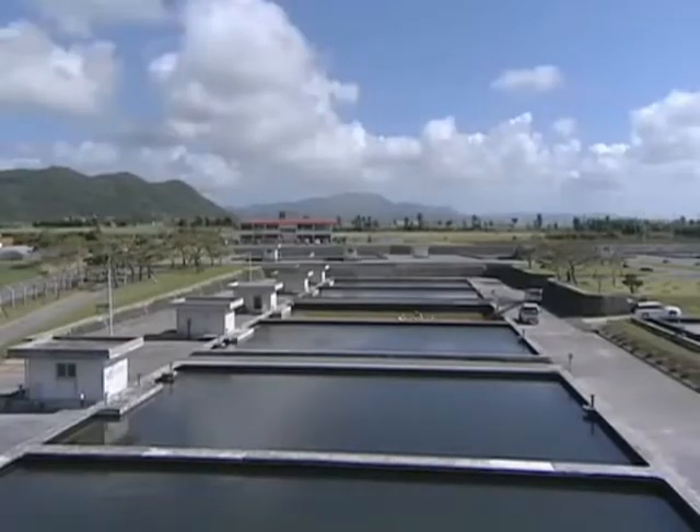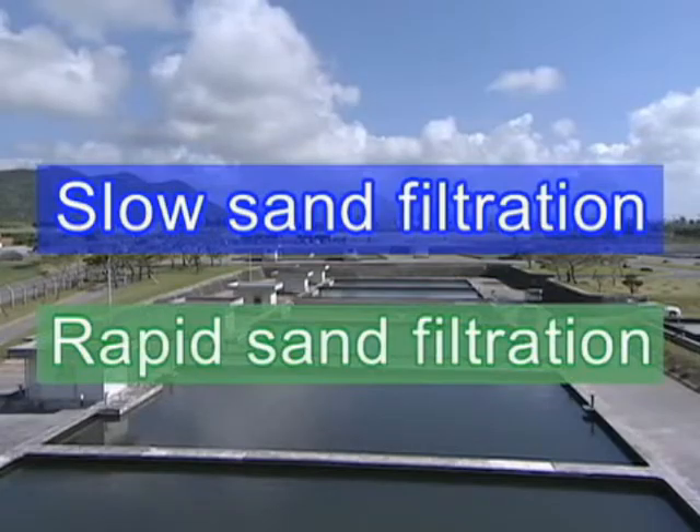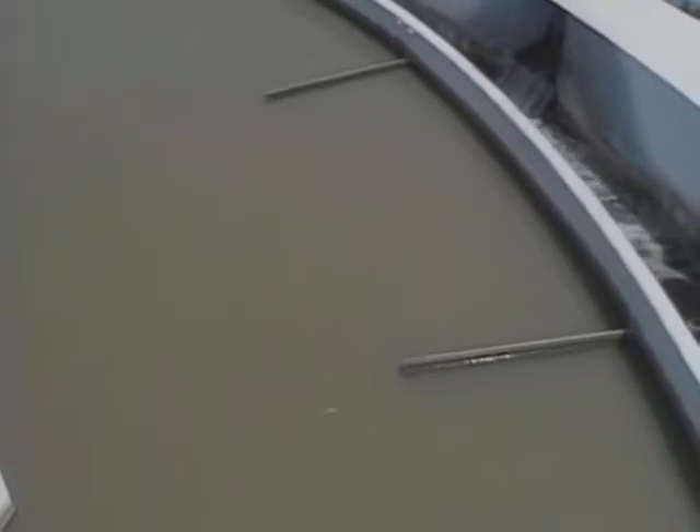Two general types of filters are commonly used in water treatment: slow sand filtration and rapid sand filtration. Rapid sand filtration can produce large quantities of good water efficiently, but a steady supply of the coagulant and other chemicals is vital to maintaining the facility.